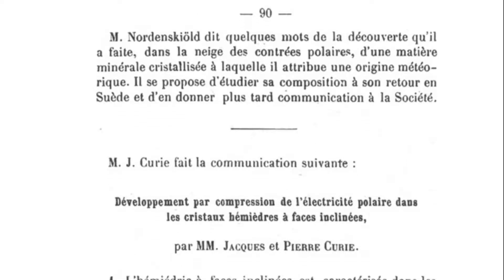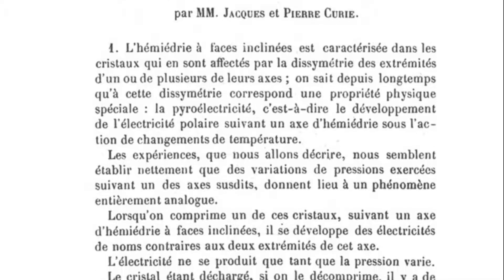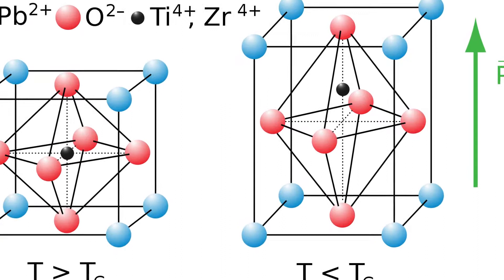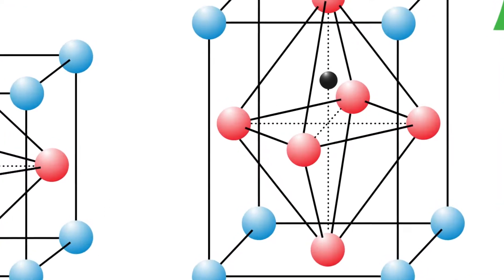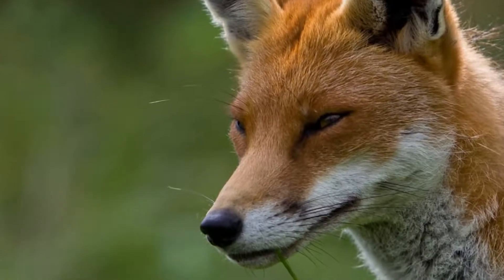What they demonstrated was materials that generated a mechanical force when an electric current is applied to them. There are a couple of major difficulties with finding this effect. Firstly, what materials to search for — however, the Curies had an extensive knowledge of crystal structure, which allowed them to predict likely candidates. Second, the expansion predicted by the effect is incredibly tiny; their paper predicts around a thousandth of a micron.